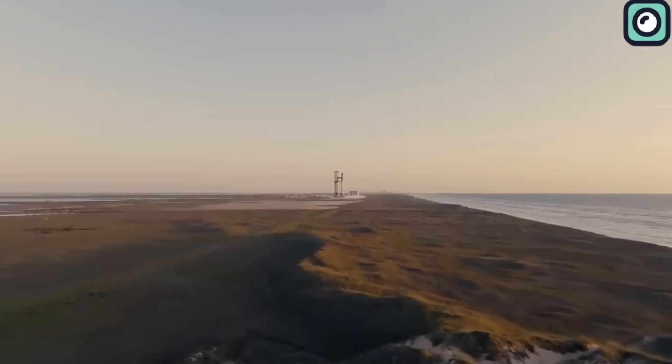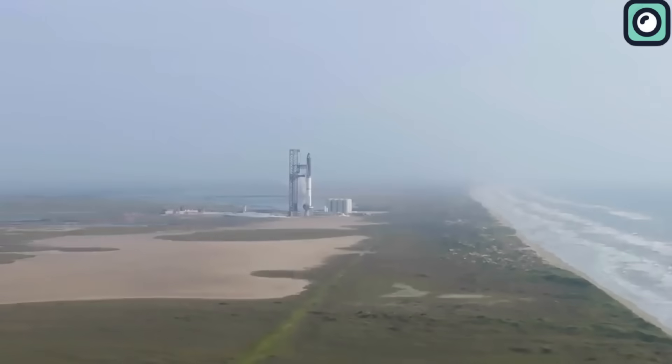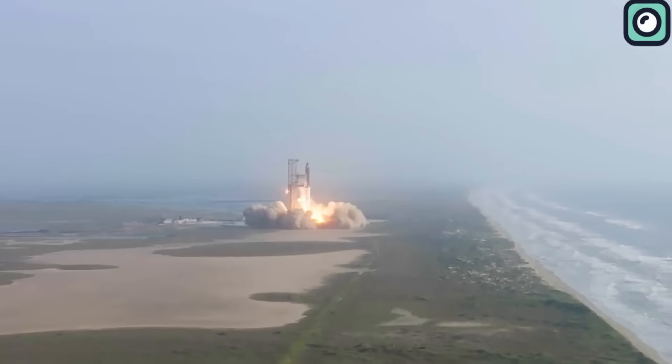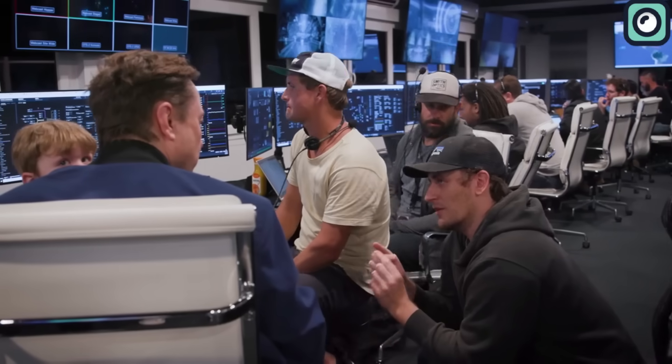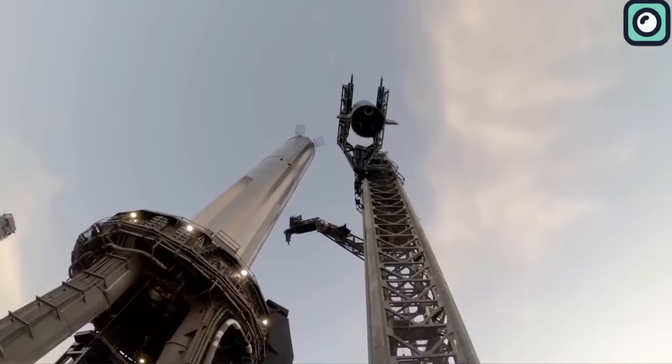Dreams really do come true. It's been a mere four months since SpaceX silenced its doubters by igniting the engines of the first Starship and witnessing it take to the skies. Although that initial ascent didn't go off without a hitch, it was far from a failure. The data collected from that daring test flight provided SpaceX with critical insights, facilitating refinements and setting the stage for subsequent missions.